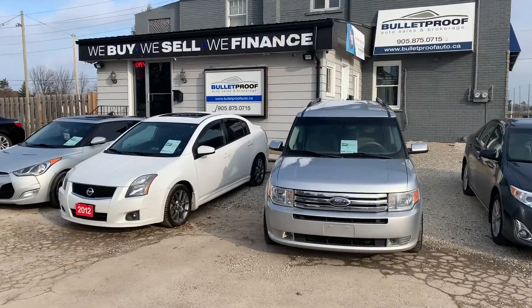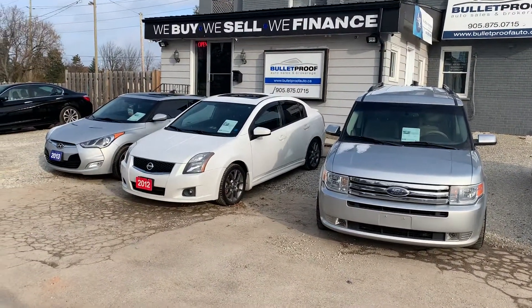If you want more information on this vehicle or additional photographs, please visit our website at bulletproofauto.ca. Thanks for checking us out.